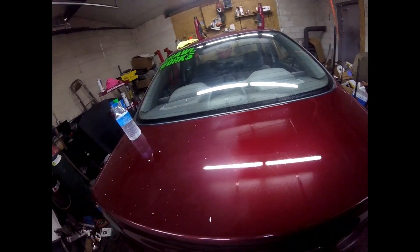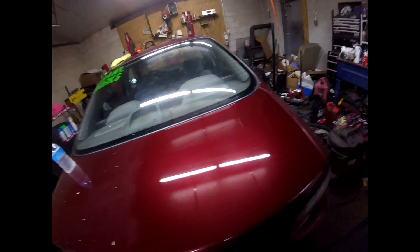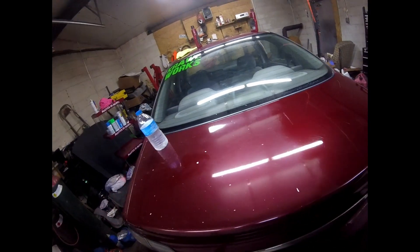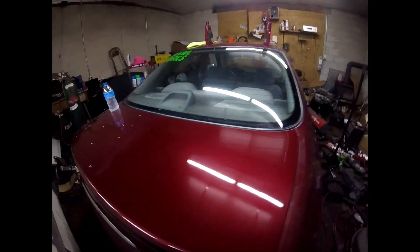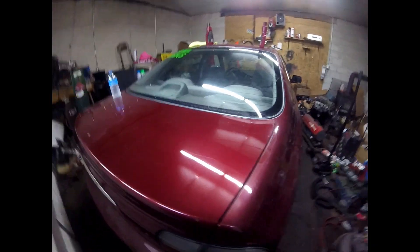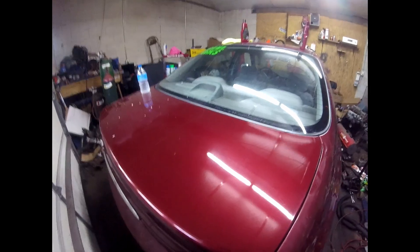Just want to show you this real quick — I mean, that's a huge difference. There are still some scratches in there we can work out in time, but that's definitely a huge improvement. This is actually a really nice color for what it is; I've always liked it personally when it's clean.